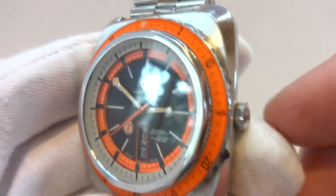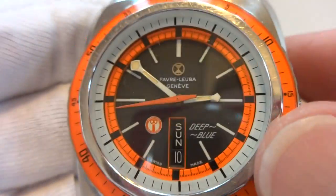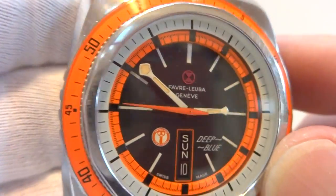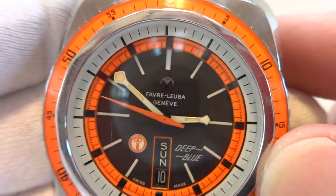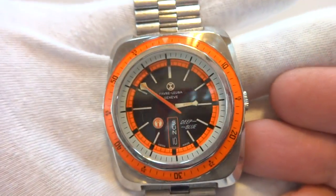In summary, a 100% original and outstanding condition Favre Luba Deep Blue Automatic Diver's Watch. It's just pure eye candy on one's wrist.